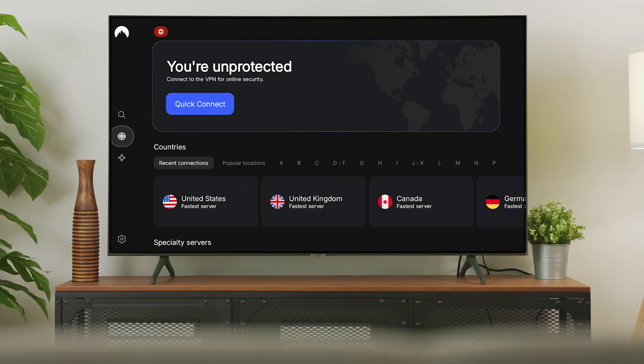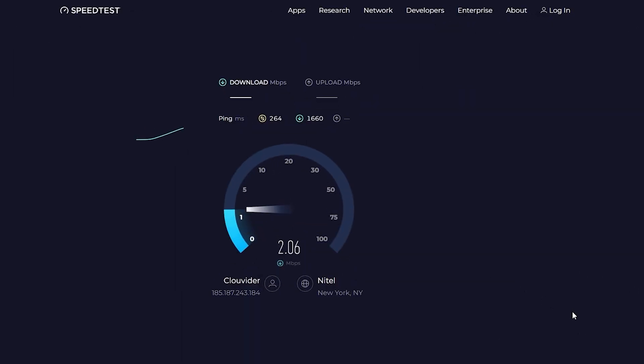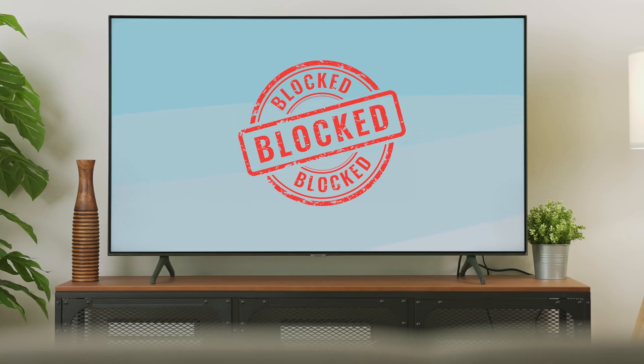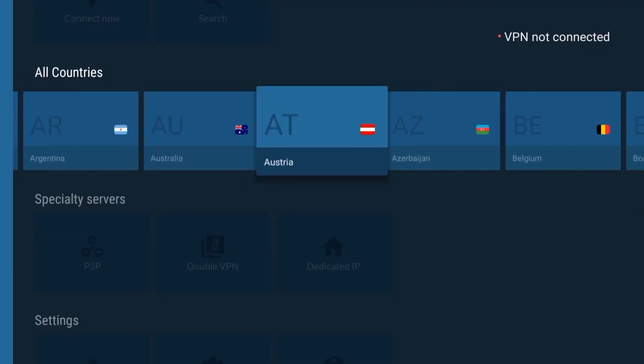Moving on to NordVPN — this one is an excellent choice if speed and extra features are at the top of your list. Nord uses its own NordLynx protocol, which consistently delivers some of the fastest performance I've seen, usually only about a 3% speed drop. That makes it ideal for streaming in 4K or even gaming on your Fire Stick without lag. NordVPN also has the largest server network of the three, with over 7,800 servers in 160-plus countries. That variety is a huge plus, because if one server gets blocked by Netflix or Hulu, you can simply switch to another and be back up in seconds.